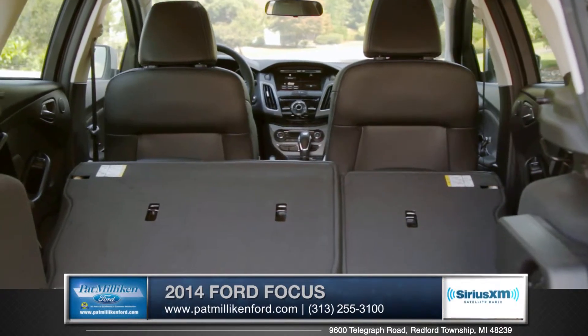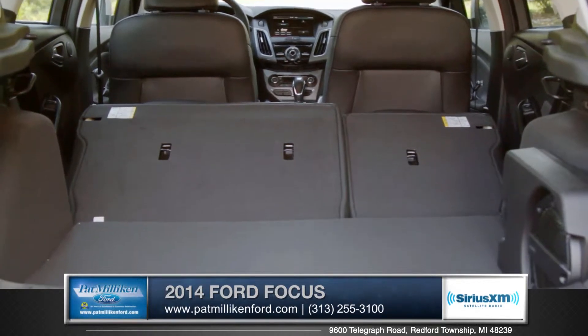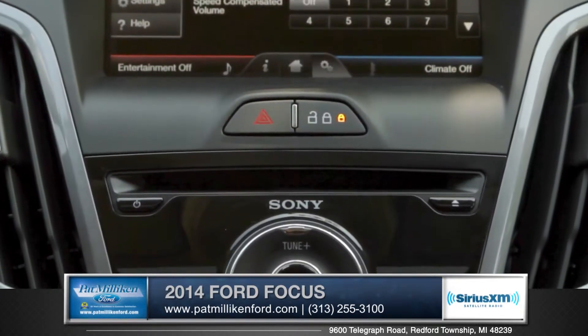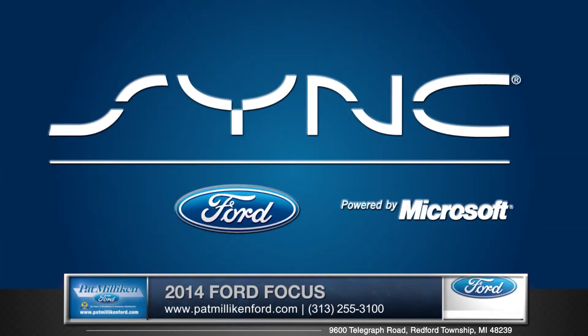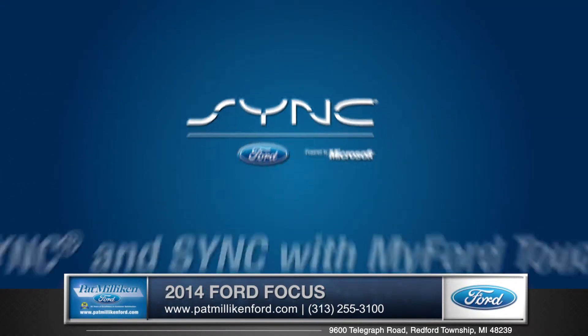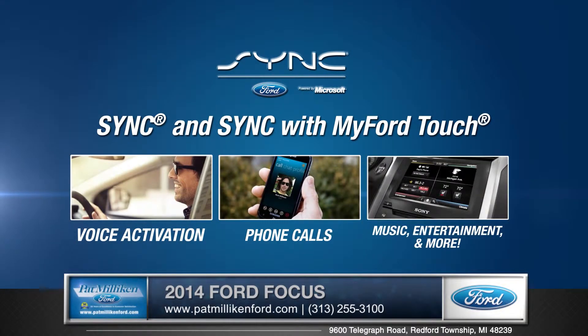This hatchback gives you an amazing 44.8 cubic feet of cargo space with the seats folded down, and you can easily access your favorite tunes with an available Sony audio system. The available voice-activated SYNC with MyFord Touch makes and receives phone calls, plays music, and runs your nav and maps.